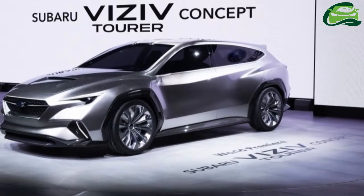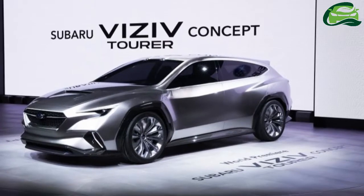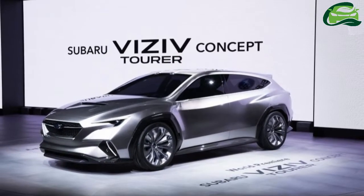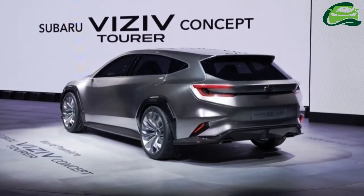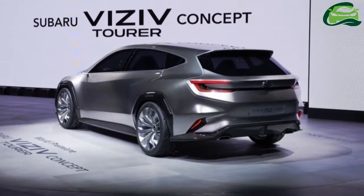Subaru has revealed the seventh installment of its Visiv series of concept cars at the ongoing Geneva Motor Show. The Subaru Visiv Tourer Concept, as it's so called, is a wagon-bodied show car that could point to a replacement for the current Impreza-based Levorg.